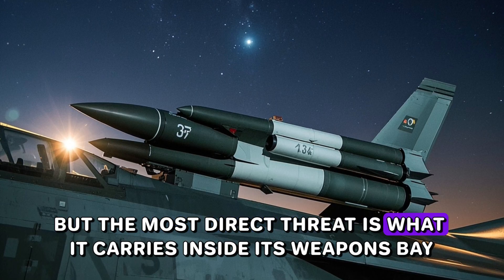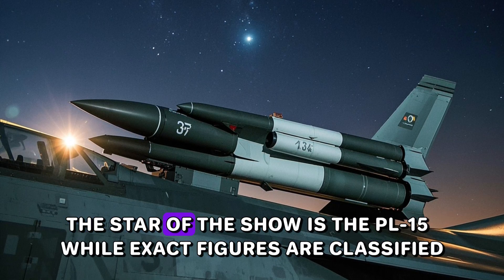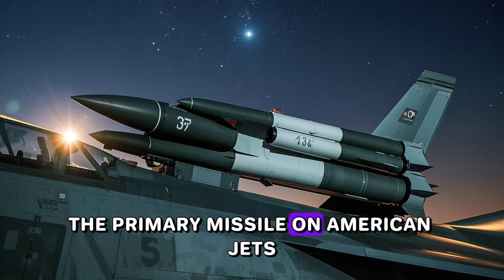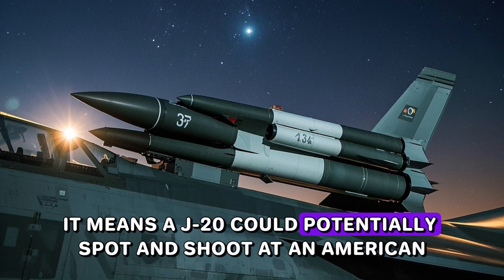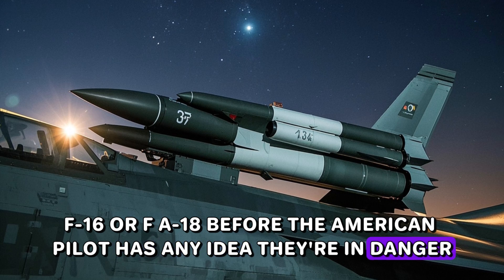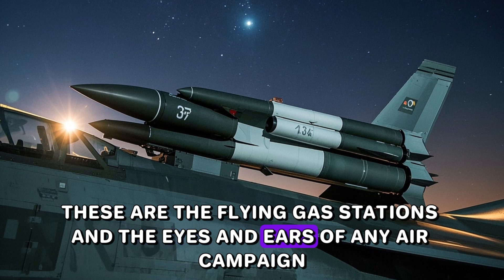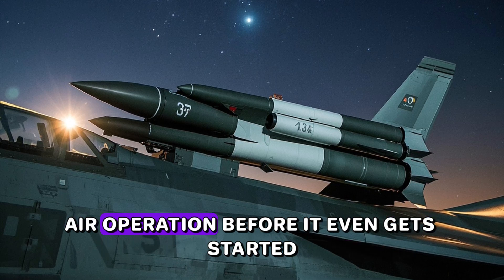The most direct threat is what it carries inside its weapons bay. The J-20 packs a lethal combination of air-to-air missiles. The star of the show is the PL-15. While exact figures are classified, its range is widely believed to be much longer than the AIM-120 AMRAAM, the primary missile on American jets. That single detail sent shivers down spines at the Pentagon. It means a J-20 could potentially spot and shoot at an American F-16 or F-18 before the American pilot has any idea they're in danger. Even scarier, it holds America's most important and most vulnerable planes at risk — the tankers and spy planes, the flying gas stations and the eyes and ears of any air campaign. By threatening them, the J-20 threatens to cut the legs out from under an American air operation before it even gets started.